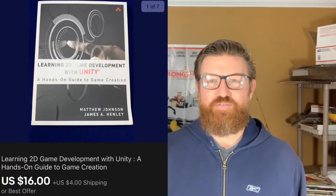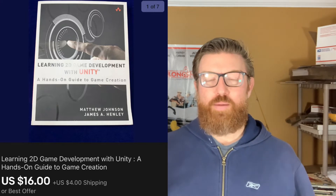Next up is another book — this is a Learning 2D Development computer programming book. I wasn't really sure if this book would ever sell. I got it in a storage locker so I had very little cost into it, but I put it up on eBay. It sat for a long time, but I finally sold it for $16 plus shipping.